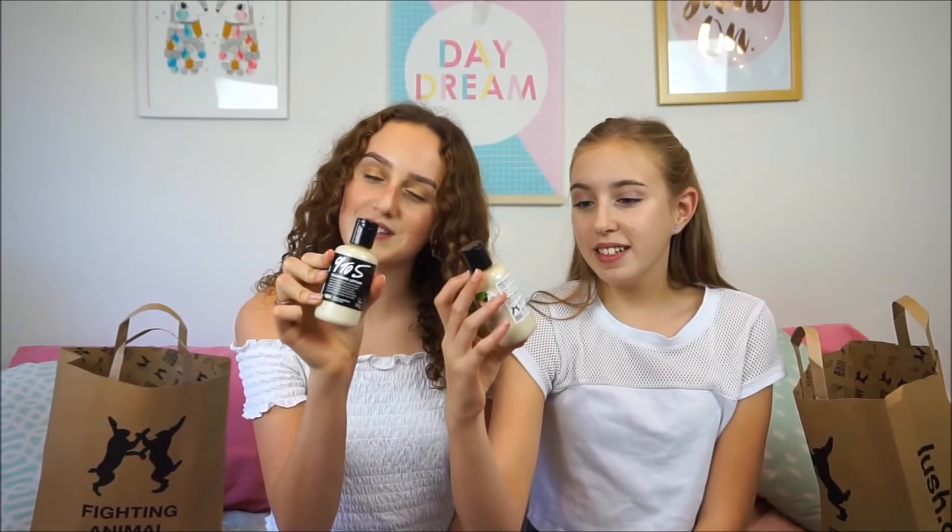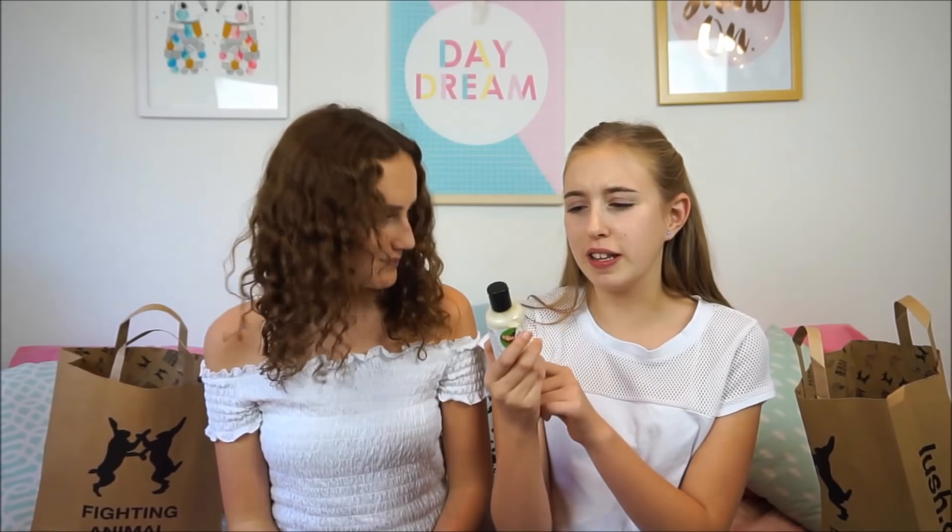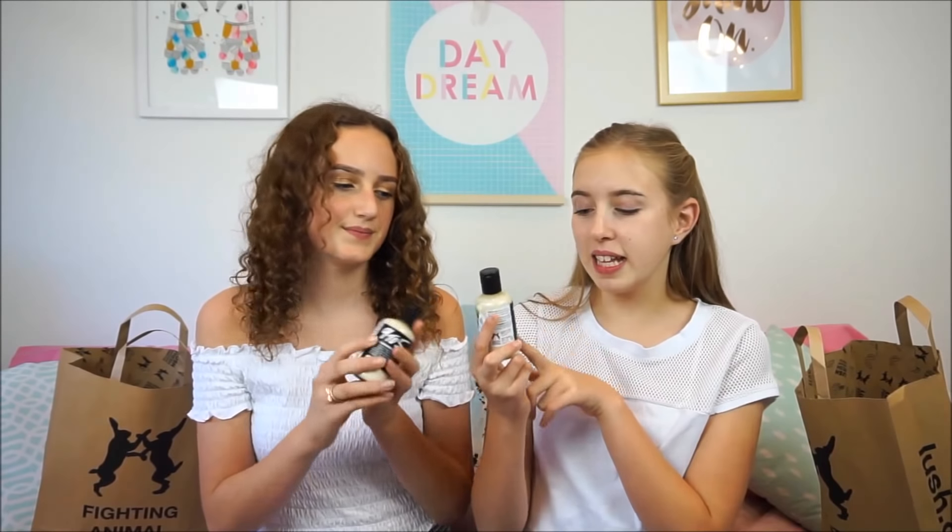Now let's get right into the haul. The first thing I got is this Nine to Five Cleansing Lotion. I actually got that too, but I'm going to give mine to my mom because she really wanted it. I think me and my mom plan to share it as well — it's a cleansing lotion you use in the shower and wash off with water, and I'm hoping it will help get rid of some of my pimples.